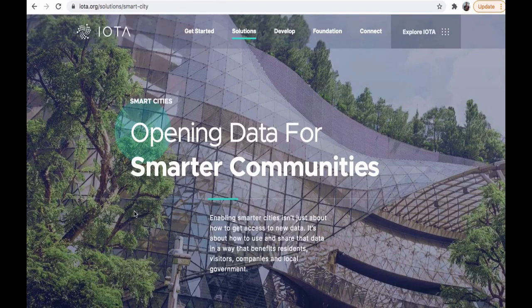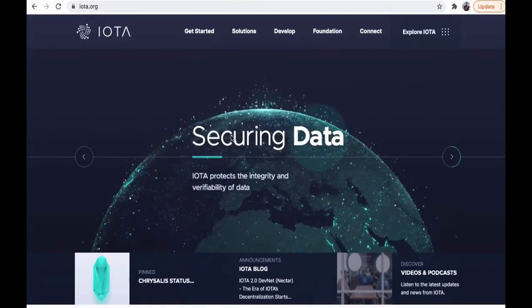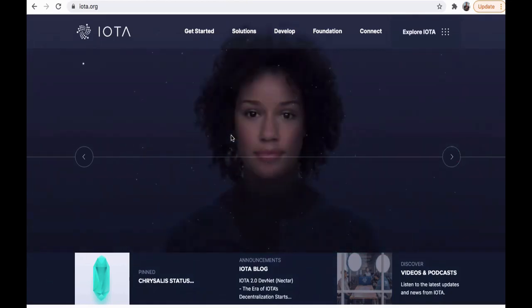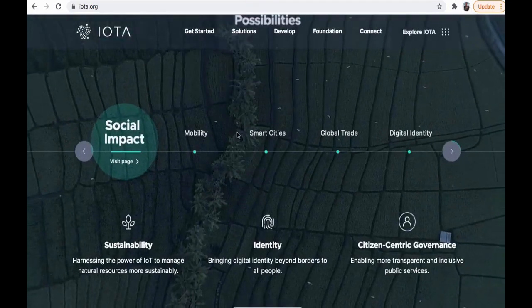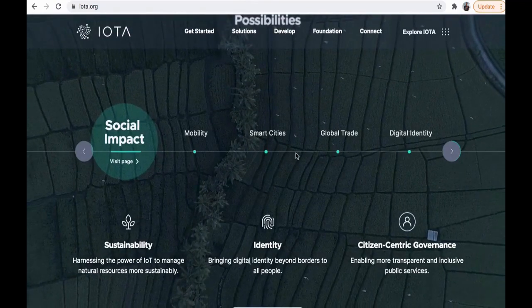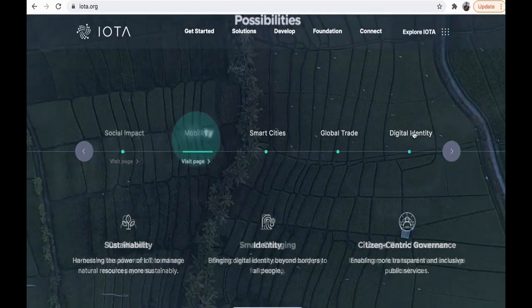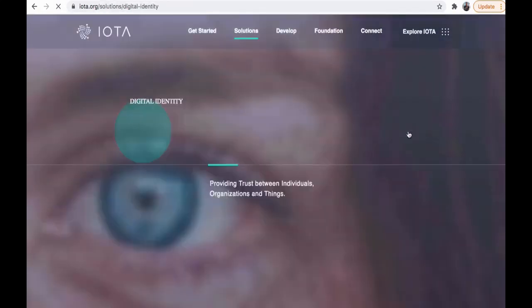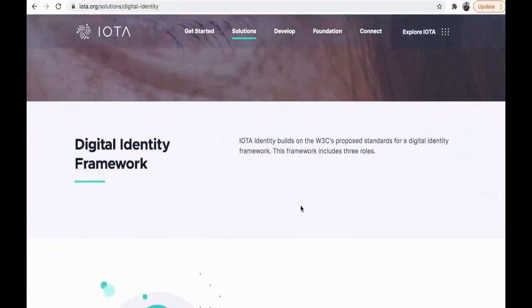IOTA does a lot more than just that. It's a cryptocurrency that, if you're so inclined, you can buy — I think at its current price it's under a dollar fifty. It covers mobility, social impact, smart cities, and global trade. Here's an interesting one: digital identity — providing trust between individuals, organizations, and things, so it's kind of back on that Internet of Things level.